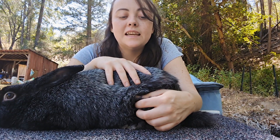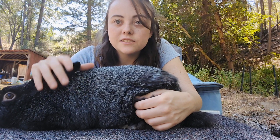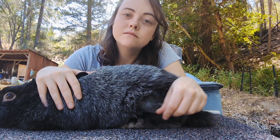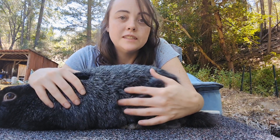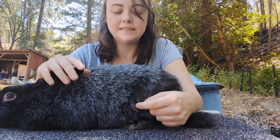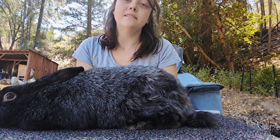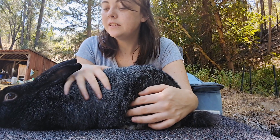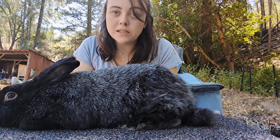What I'm doing today is going over each rabbit — checking their ears, checking their nails, and making sure they're overall good and healthy and ready for breeding this season. I'm going to start with the boys. This is Thumper.